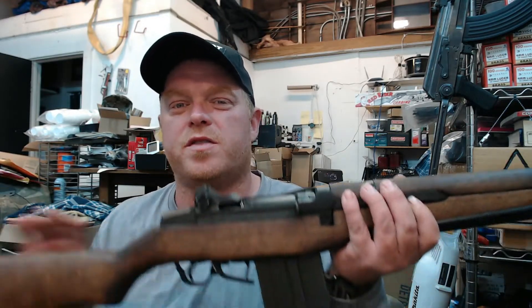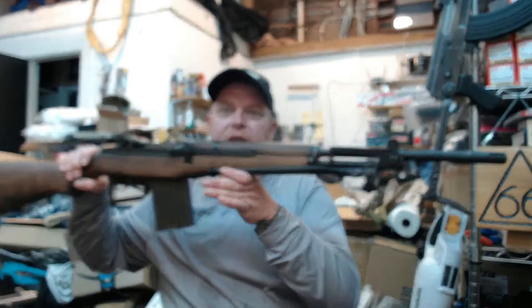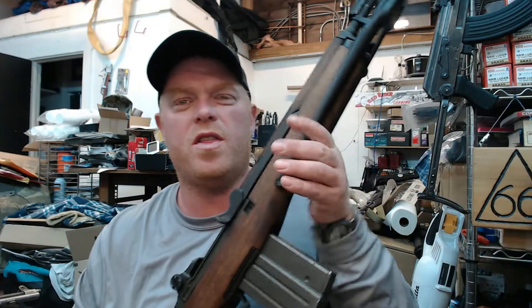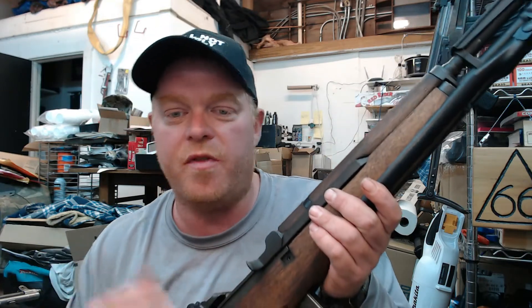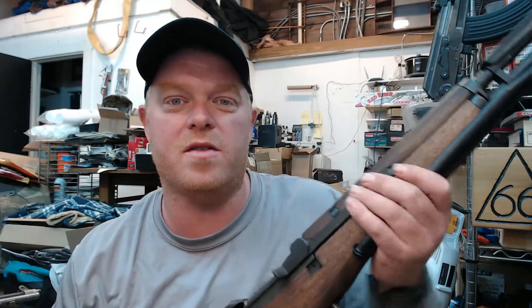Hey guys, how's it going? Today we're going to talk about one of my favorite service rifles, the Beretta BM-59. I'm going to go over a general overview and review of this gun. Before I do, YouTube doesn't monetize much so I do have a Patreon account — the link is down in the description. This video goes out to one of my Patreon supporters, a good friend of the channel, so I hope you enjoy this, Beretta Man.